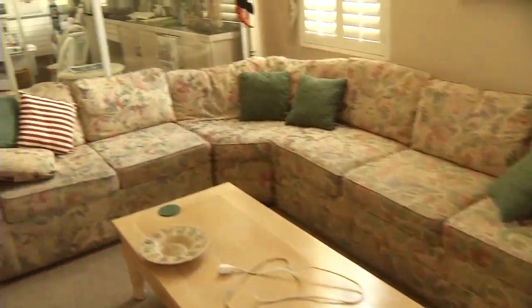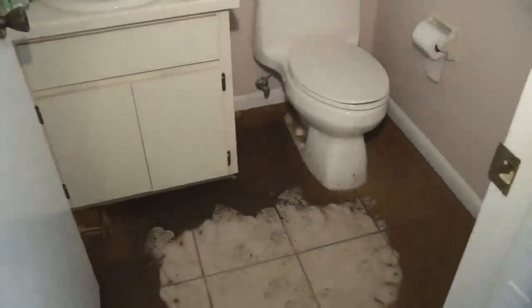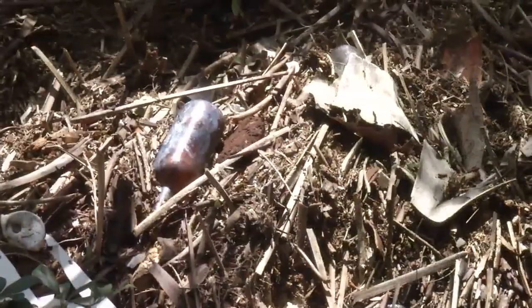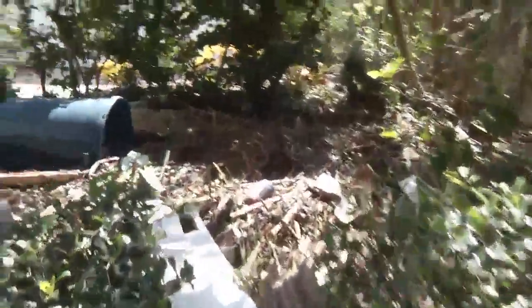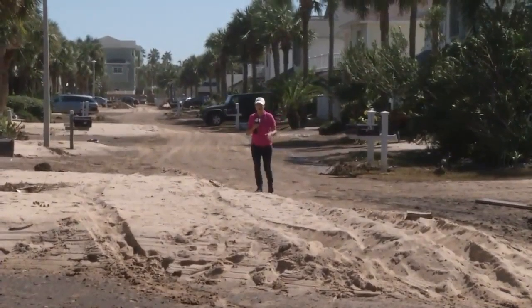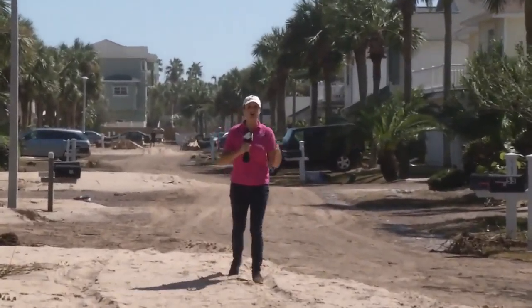Hurricane Matthew sent water to every area of his home, bringing the sand with it. The patio was completely flooded out, filled with junk from the beach — water bottles, beer bottles, debris, trash, logs, somebody's garbage can, everything. The pavement on the street is invisible, disguised by mountains of sand that came with the storm surge during Hurricane Matthew.